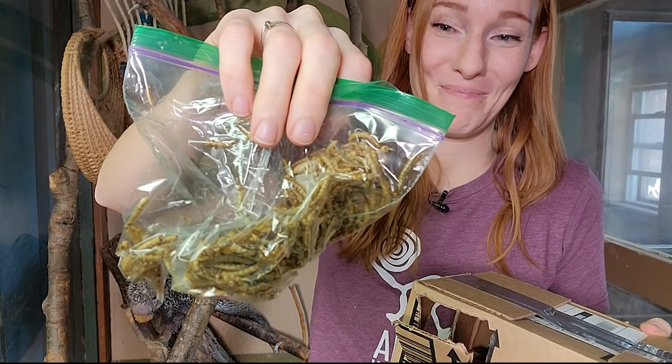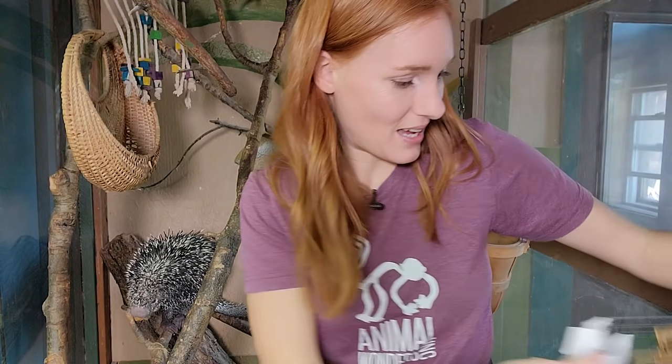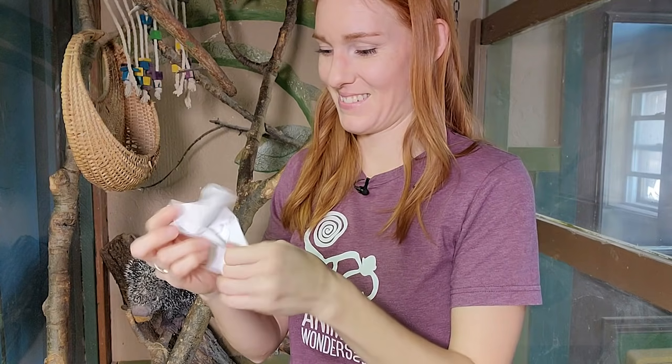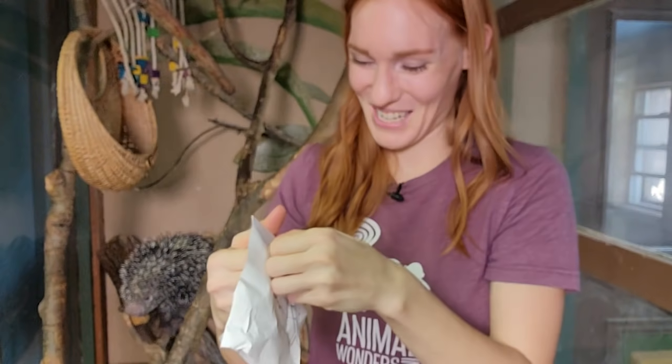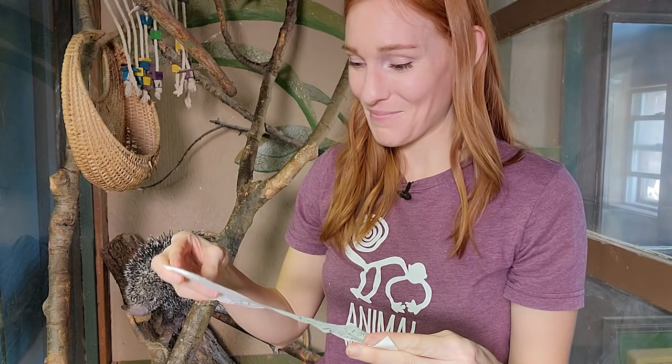Mealworms — delicious snacks. Do we have a little note? Look at that. That's a cute picture of a bird! Animal Wonders, I love your channel. Please open and give on camera. My name is Avery. Avery, thank you so much. I love how creative you were with all of this.